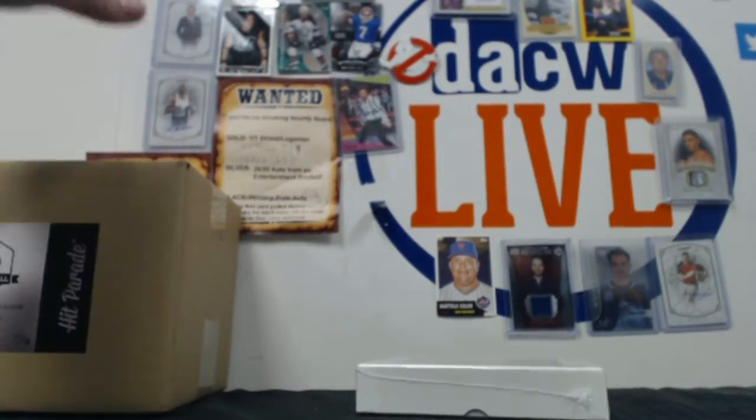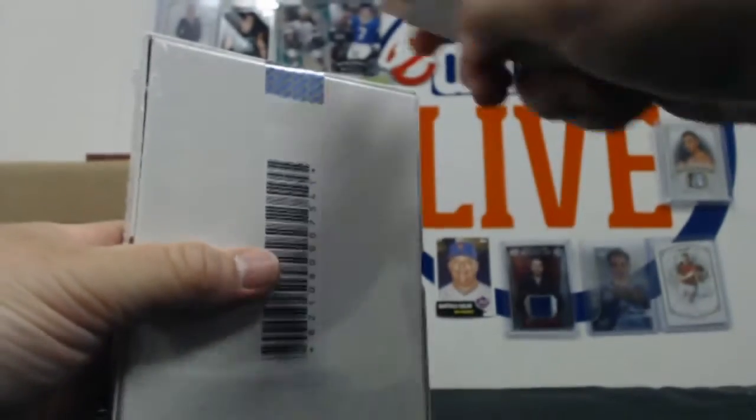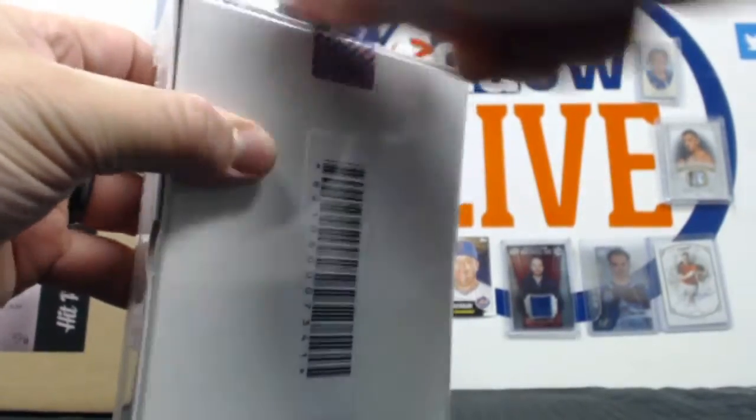Quick, another personal box and then we have a case break. This is box 10 of 100. Let's see what round two provides.